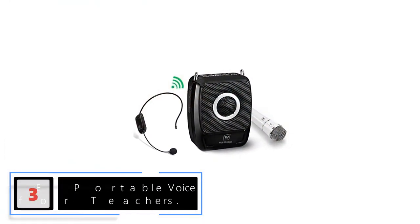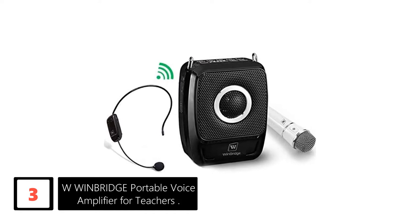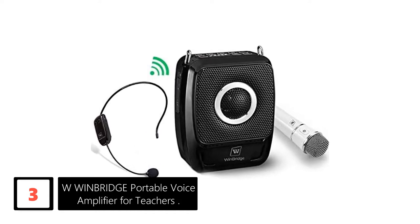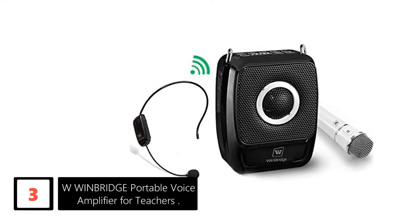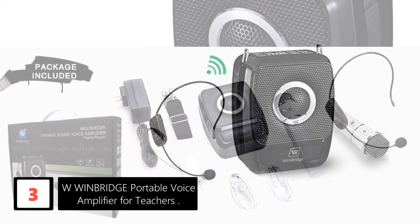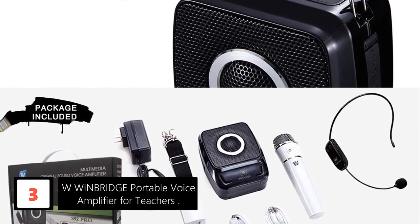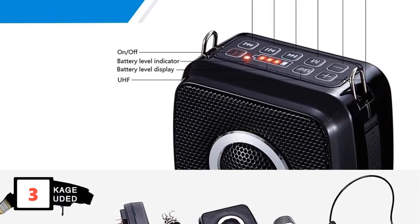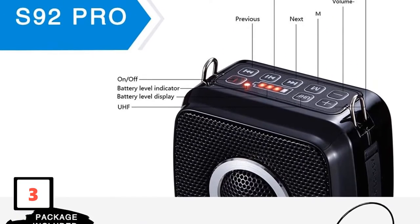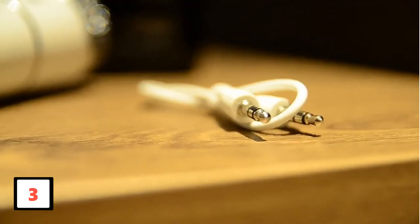At number 3: W Winbridge Portable Voice Amplifier for Teachers — a voice amplifier with a handheld Bluetooth microphone and Wi-Fi headset mic. If you love classic designs, you will adore this unit. Every single part of this lovely device screams retro. About 100 people can benefit from its clean sound. The amplifier covers a distance of 50 feet in any direction and will still amplify your voice.